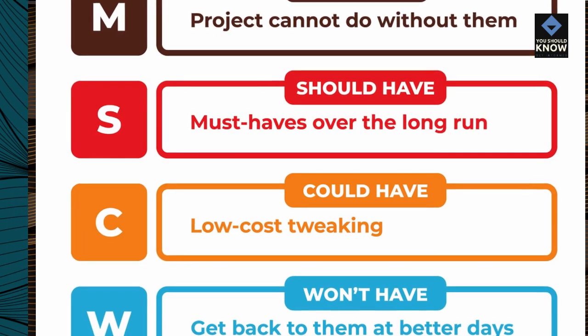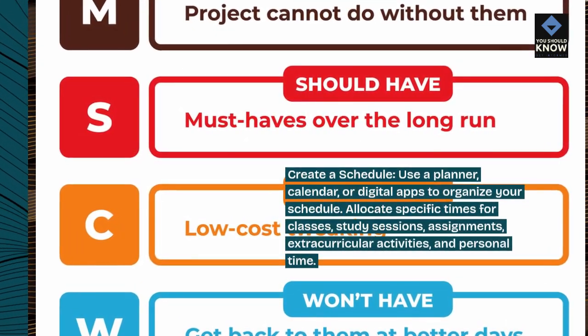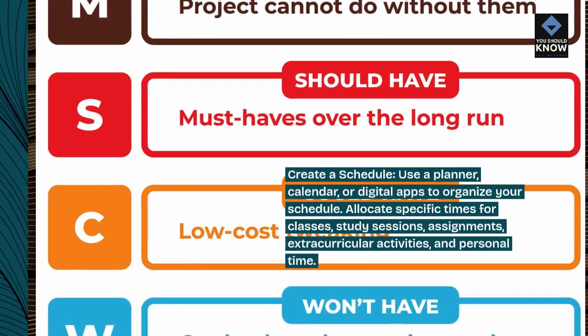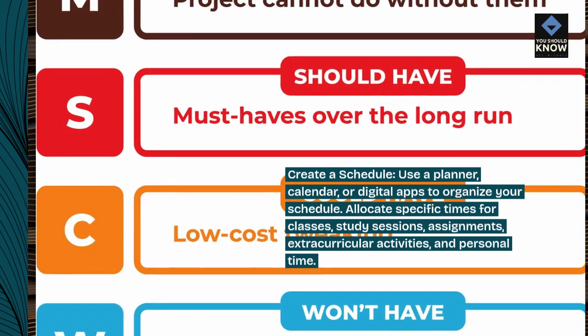Create a schedule. Use a planner, calendar, or digital apps to organize your schedule. Allocate specific times for classes, study sessions, assignments, extracurricular activities, and personal time.